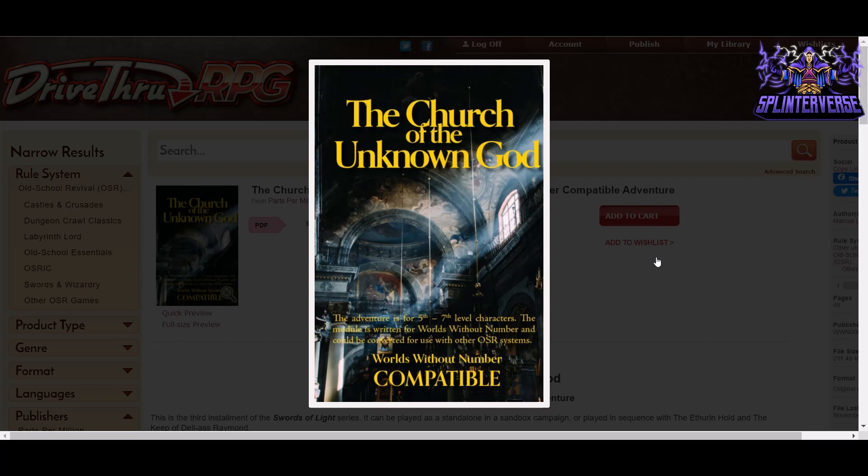This week's episode focuses on titles released between October 29th and November 4th, 2021. We've got lots of 5th edition content with some OSR thrown in there as well. Everything from adventures, crafting, subclasses — you name it, it's in here, so stay tuned all the way to the end so you don't miss a title.